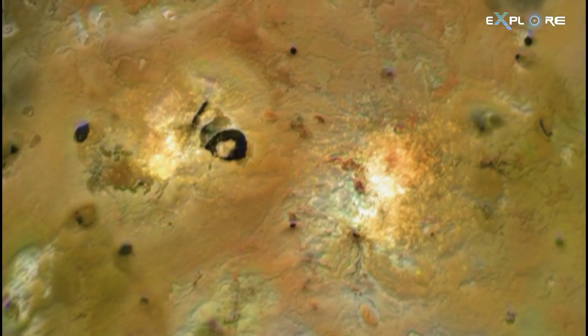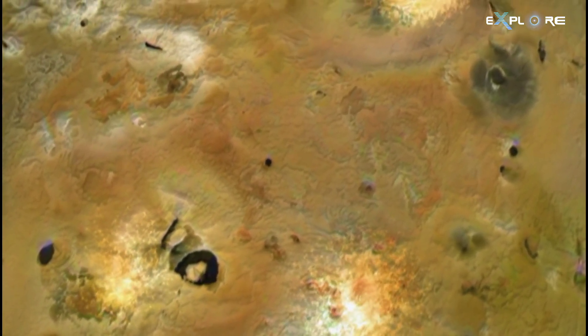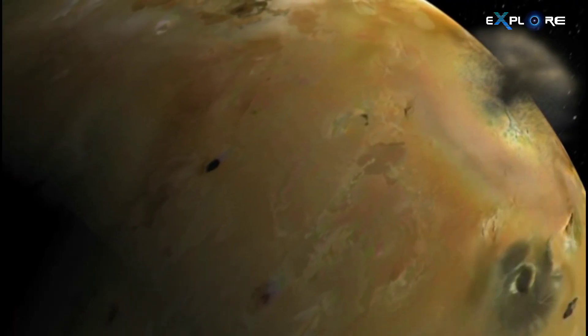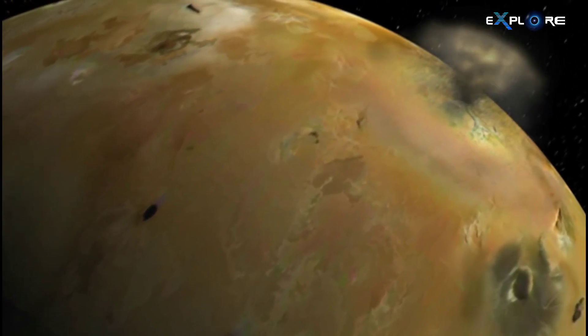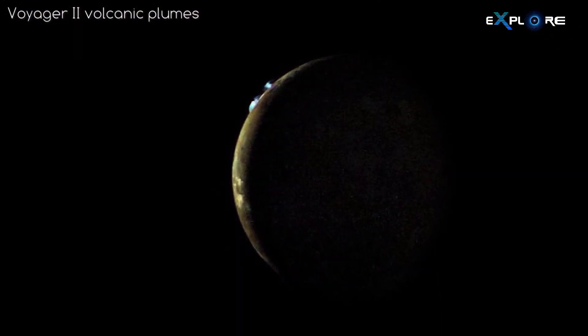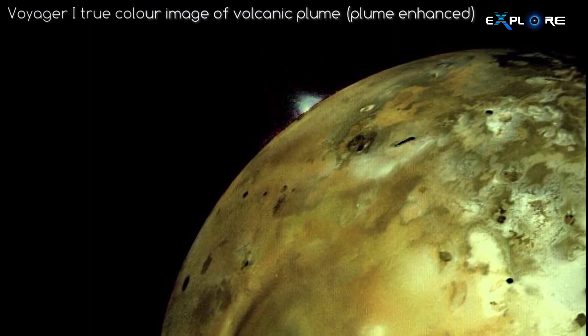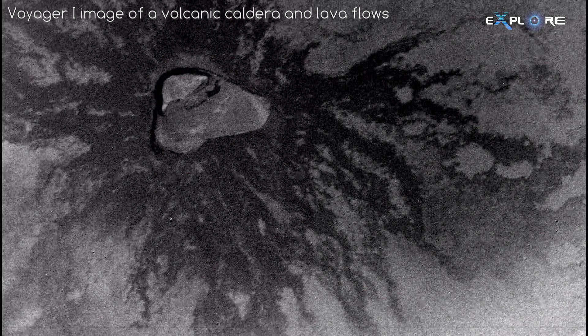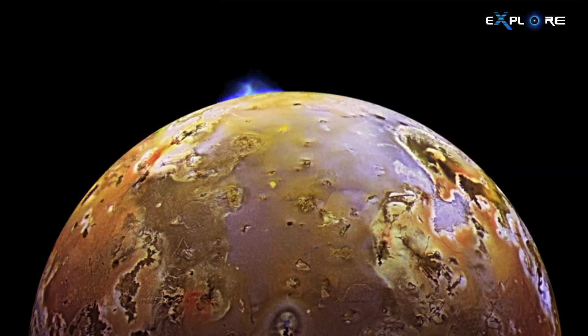Io is the most volcanically active world in the solar system, sporting hundreds of volcanoes, some of which spew sulfurous plumes hundreds of miles or kilometers high. This amount of volcanic activity creates a varied surface, with a mix of black solidified lava flows and sand, flowing effusive lava streams, and snows of sulfur dioxide.